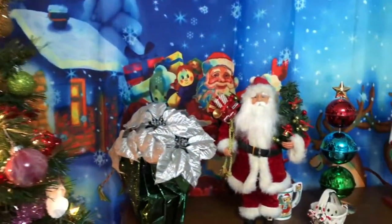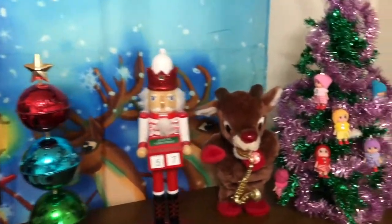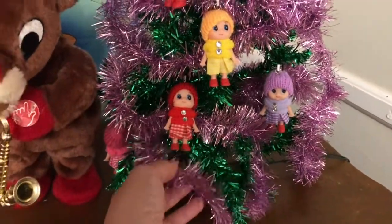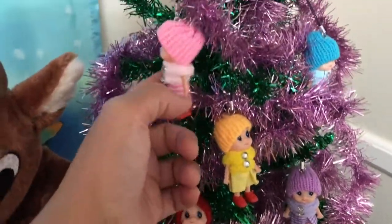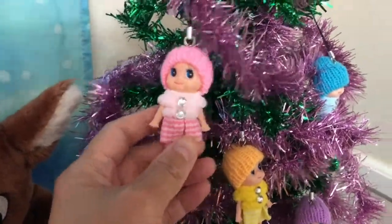We already set up our little Santa Claus. Our daughter put the ornaments and the garland on the tree. There's also a cute little version of her — a mini figurine doll on the tree.